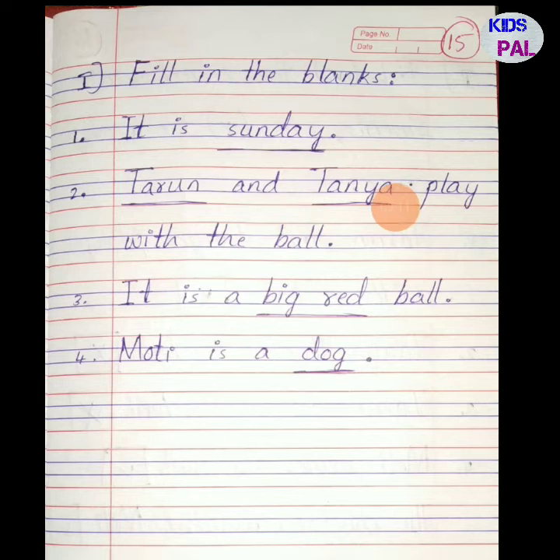Second: dash and dash play with the ball — Tarun and Tanya play with the ball. Third: it is a big red ball — the answer is big red. Fourth: Moti is a dash — Moti is a dog. Write it neatly in your English notebook.